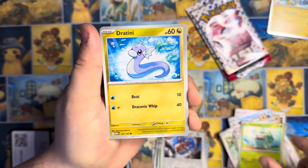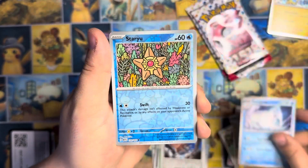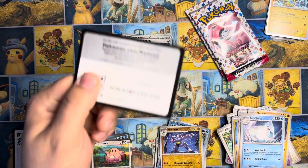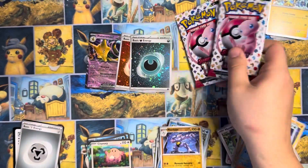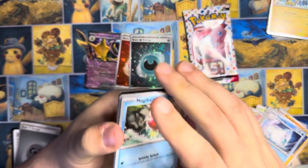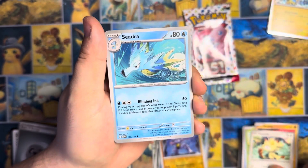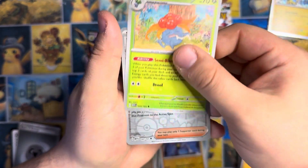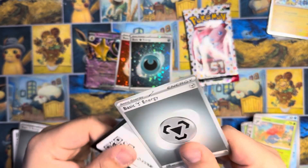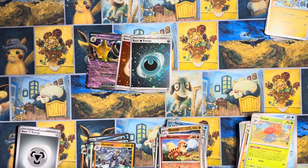Bulbasaur — let's see if we can get your final evolution in here. Geodude, Slowbro, Machoke, Dugong, Staryu, another Machoke, and a Chansey Holo. Two packs left and all we've got is an Alakazam EX and two cool looking energies. Meowth, Seel, Kabuto, Gloom, Erika's Invitation, Growlithe, and Machamp. I don't remember 151 being this mean to us, guys.